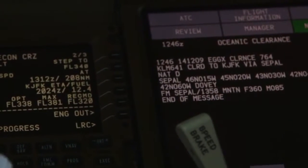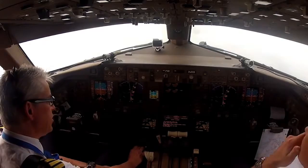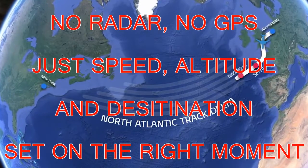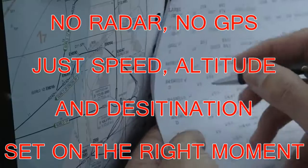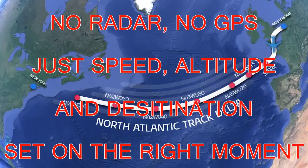There's the clearance. KLM 641 is cleared to New York via CEPAL — not Delta, CEPAL. Check. Then the waypoints: 46/15, check; 45/20, check; 43/30, check; 42/40, check; 42/50, check; 42/60, check.